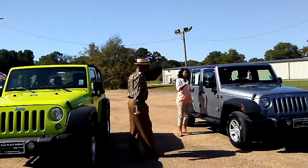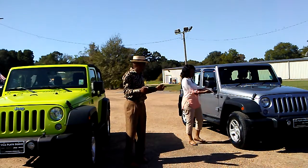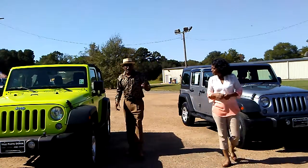So come on over and check it out. You have this nice 2014 hard top — nice color, nice interior. And then you have this 2017 Pseudo Soft Top. Awesome.